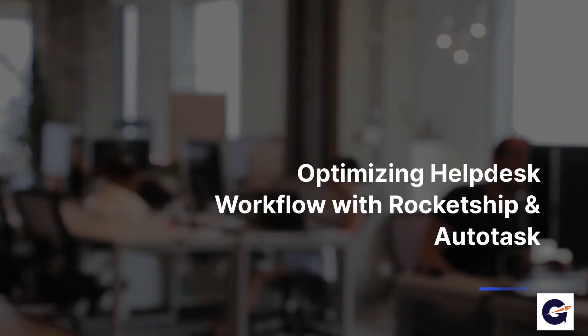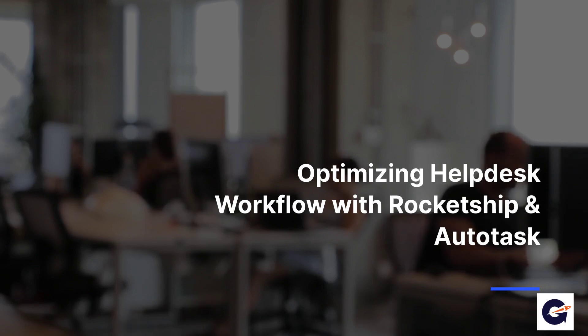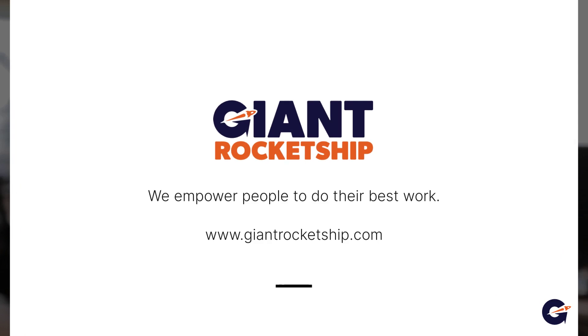Rocket Ship and Autotask form an ideal partnership for workflow automation, aligning tickets, technicians, and timing to boost helpdesk efficiency, enabling MSPs to achieve more with fewer hires. Rocket Ship empowers people to do their best work — get started today with a demo or a risk-free 30-day trial.